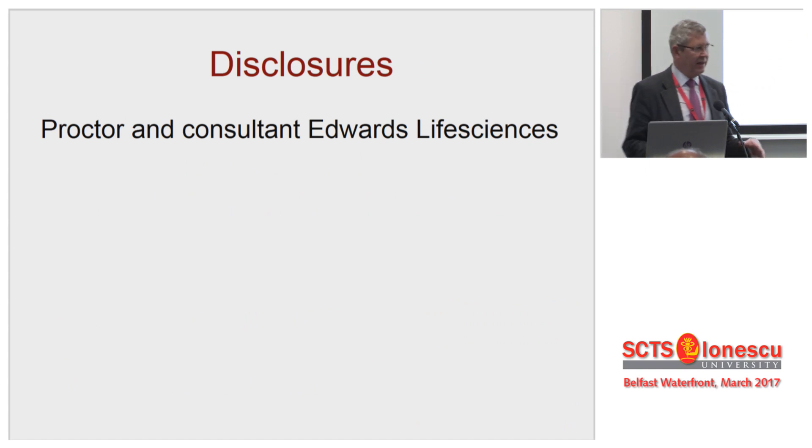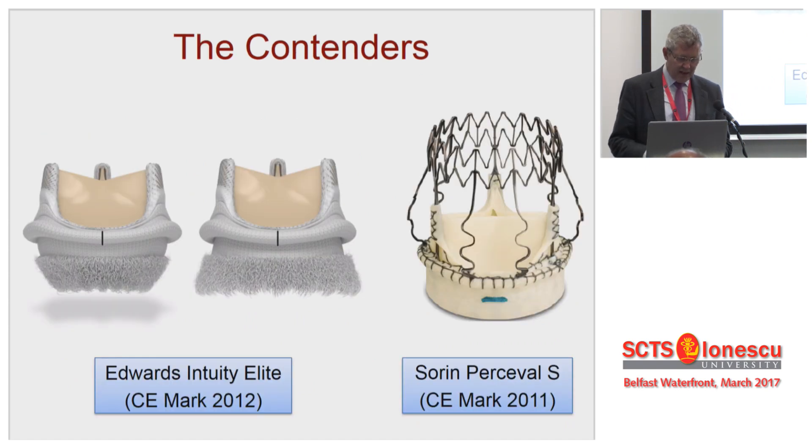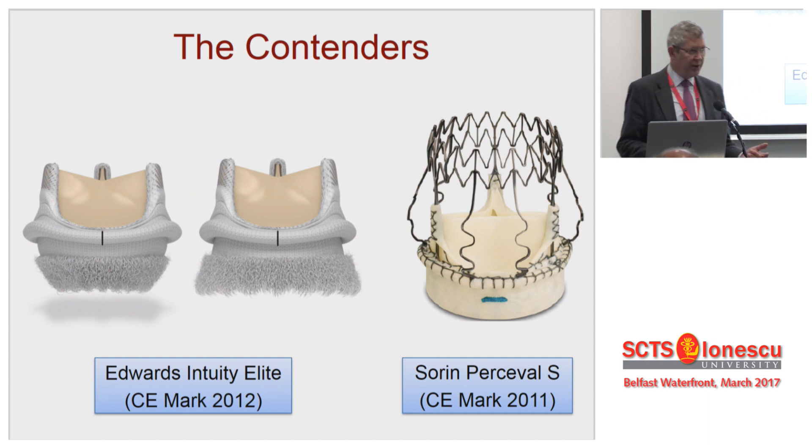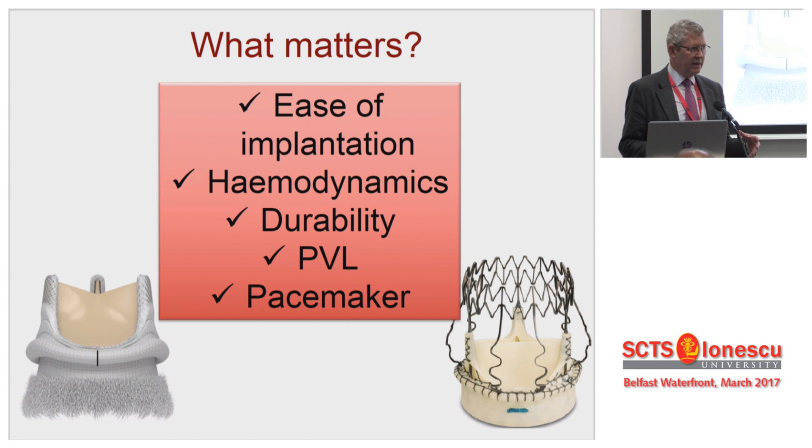I'm going to give the answer at the beginning before I start. These are the two contenders: there's Percival, there's the Edwards Intuity, and that is now the Edwards Intuity Elite. And actually this is what matters. If you can tick all of these boxes, why would anybody want to suture a valve in again? Cost will be the only factor. So we're going to talk about ease of implantation, hemodynamics, durability, paravalve leak and pacemaker rates.